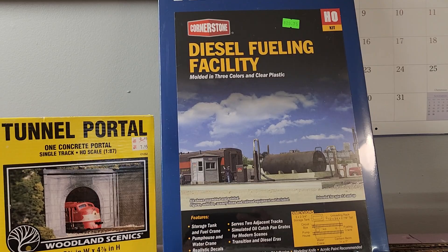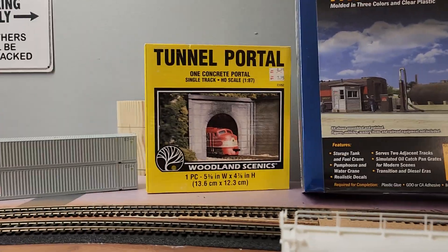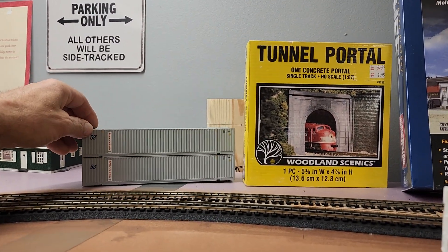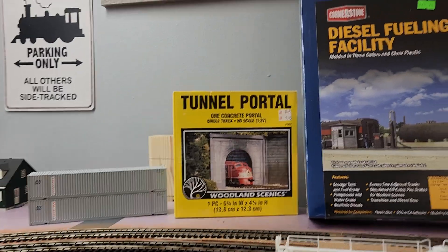I paid $29.75 for that and $7.95 for this little guy, and then I paid 10 bucks for these two 53-footers to add to the collection.